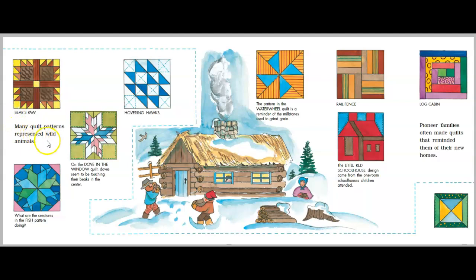Many quilt patterns represented wild animals. Bear's paw. Hovering hawk. On the dove in the window quilt, doves seem to be touching their beaks in the center. What are the creatures in the fish pattern doing?